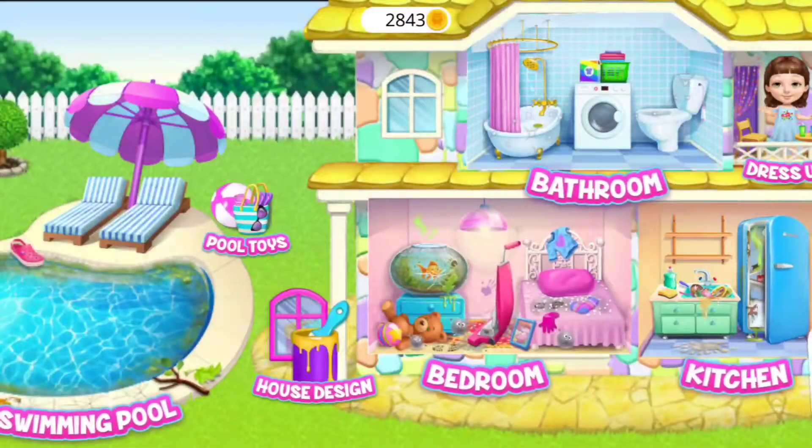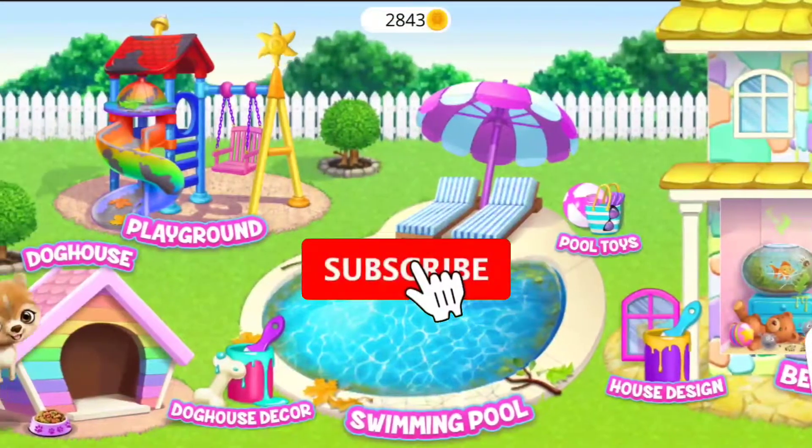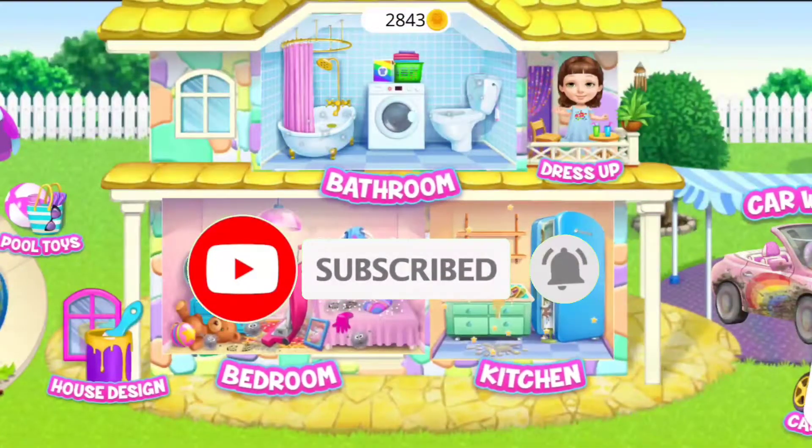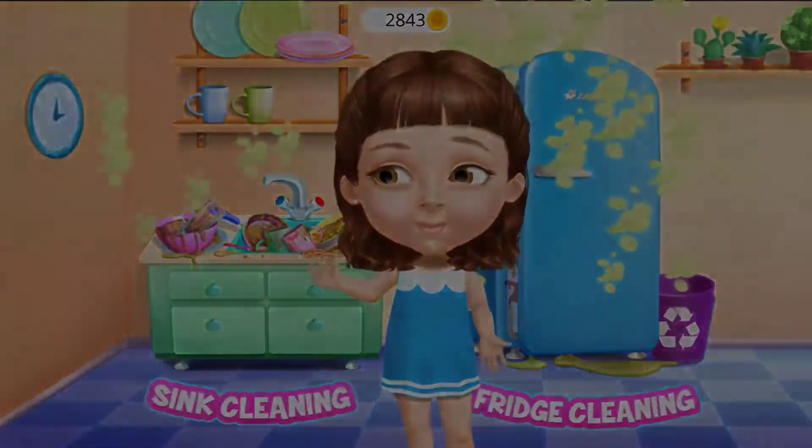Welcome to my house! Hey, help me to clean the kitchen!